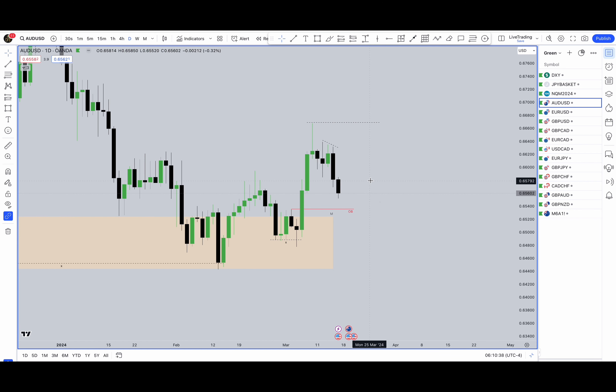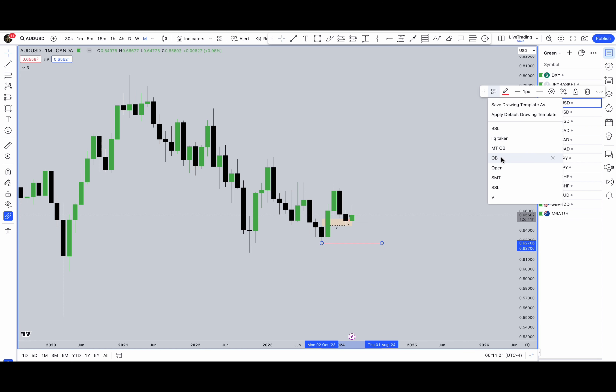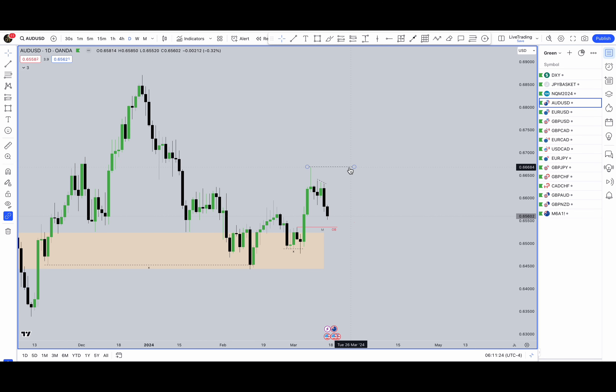Around this level I'm going to look for a market structure shift to the upside on the lower time frame to hunt for longs. We have some failure swings right here and positive buy-side equity resting above. This aligns with the monthly bias from internal to external. If price doesn't respect this monthly fair value gap and continues lower, we'll hunt for a movement to this sell-side equity down here. If the monthly fair value gap is respected, we'll hunt for the high right here to these highs — if not, we'll hunt for the sell-side liquidity.